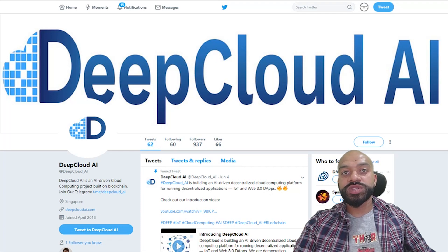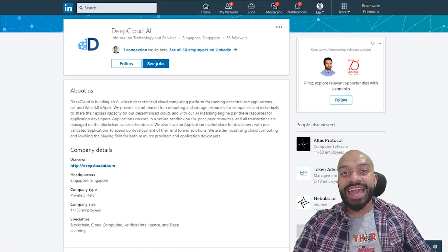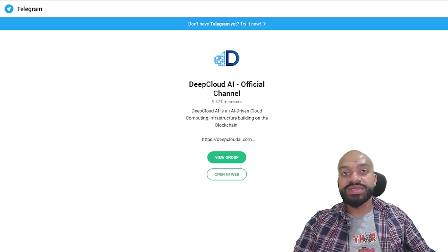In terms of awareness and hype, we have Twitter with around 937 followers, Medium, YouTube, LinkedIn, and Telegram with around 9,870 users.